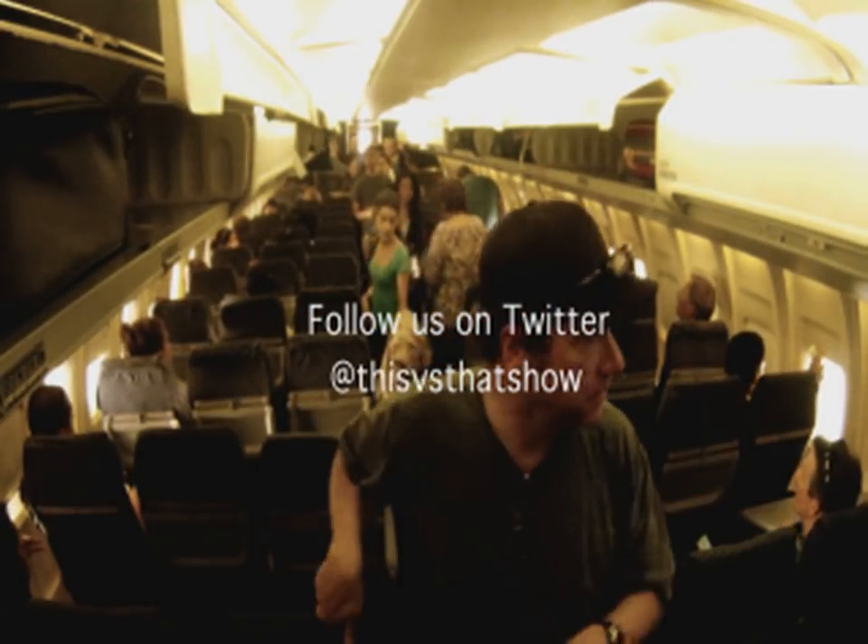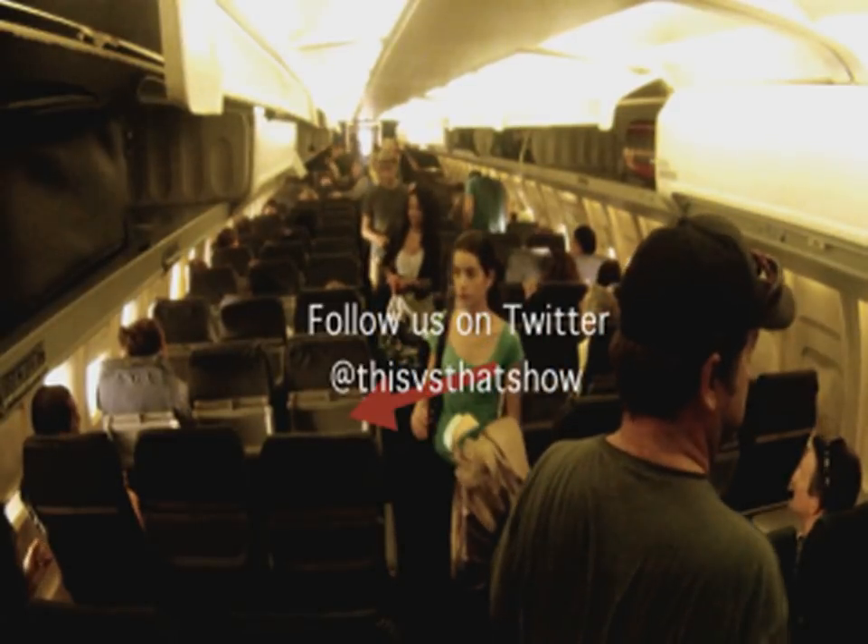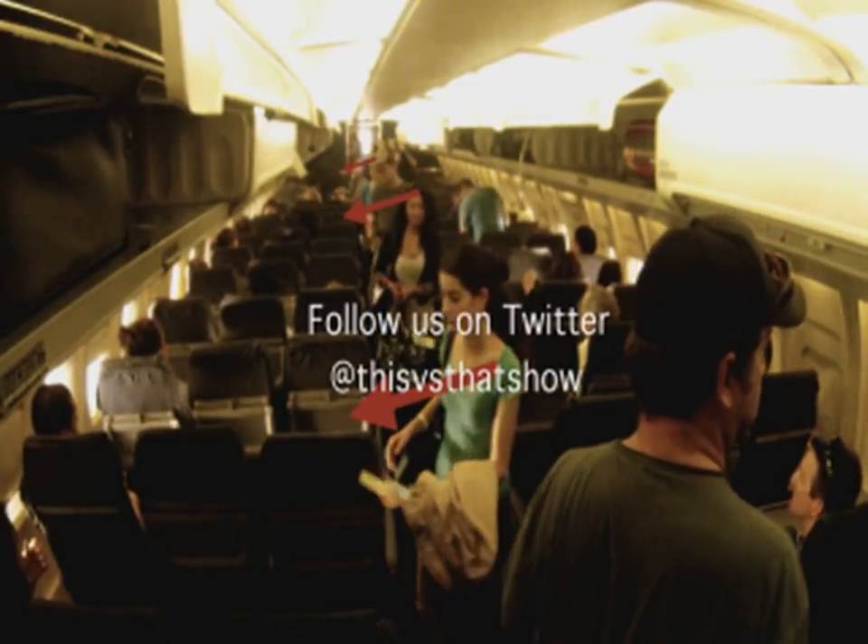As a new crop of passengers fill the plane, behold — another simultaneous group of three seating.